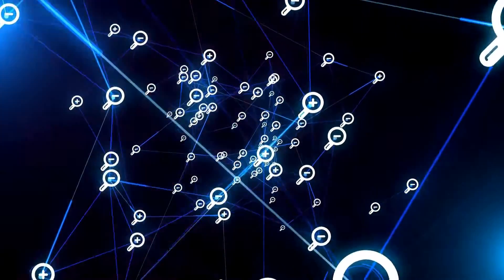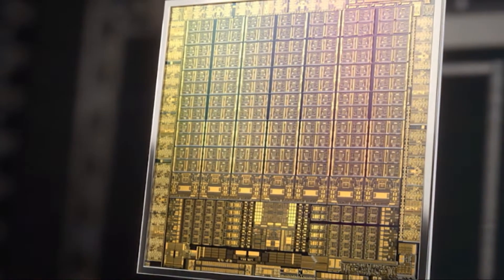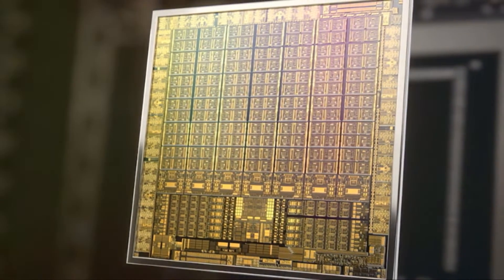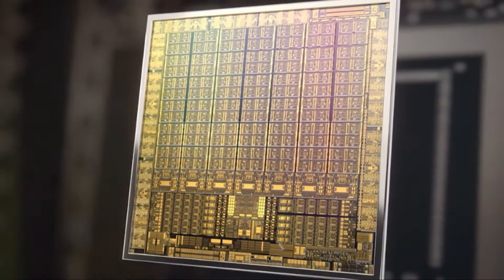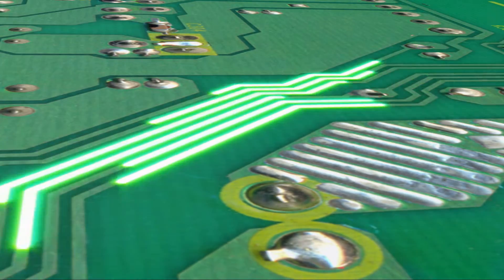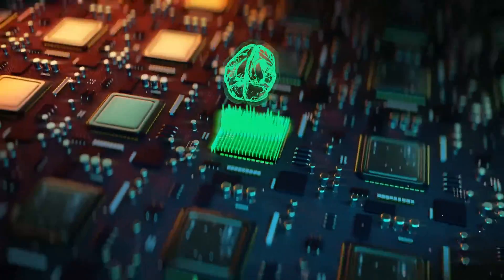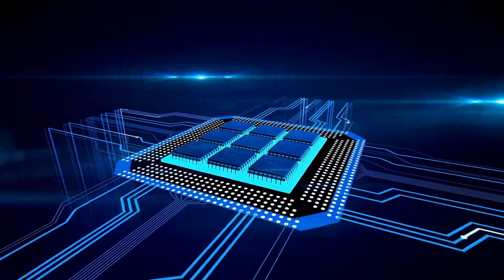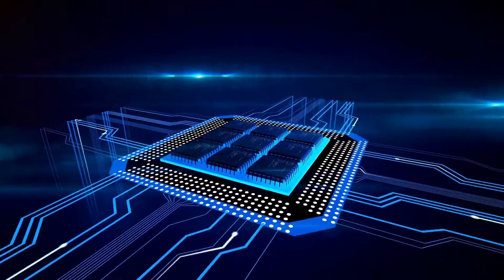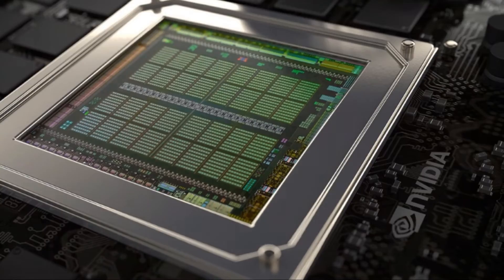That's the essence of parallel processing, and that's what CUDA cores excel at. When it comes to complex computations, especially those involving graphics and data science, the more CUDA cores, the better. Each core isn't particularly fast on its own, but when you have thousands of them working together, they can process vast amounts of data with astonishing speed. This makes NVIDIA GPUs perfect for tasks that require high computational power, such as 3D rendering, deep learning, and scientific simulations. The CUDA cores can speed up these tasks by breaking them down into smaller, manageable tasks that can be processed concurrently.